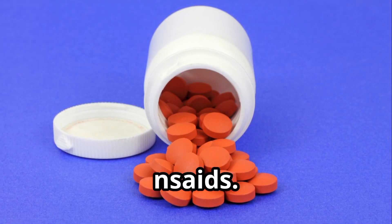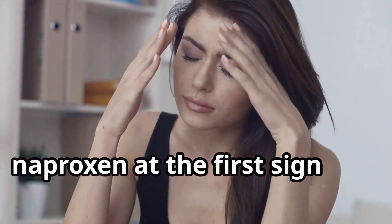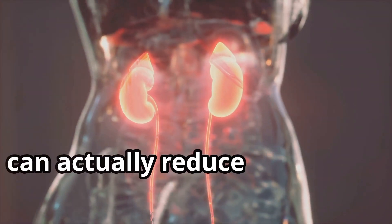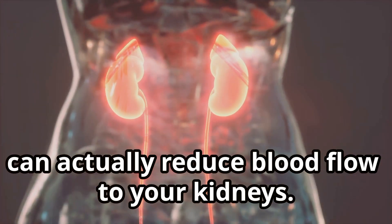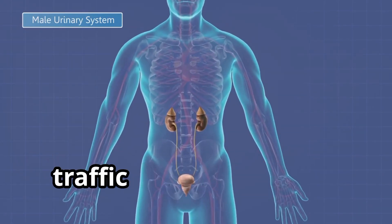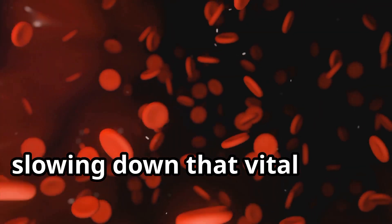1. NSAIDs. If you're like me, you probably reach for an ibuprofen or naproxen at the first sign of a headache or muscle ache. But here's the thing about NSAIDs: they can actually reduce blood flow to your kidneys. Think of it like this — imagine your kidneys are like a busy city with lots of traffic flowing through. NSAIDs can act like roadblocks, slowing down that vital blood flow.